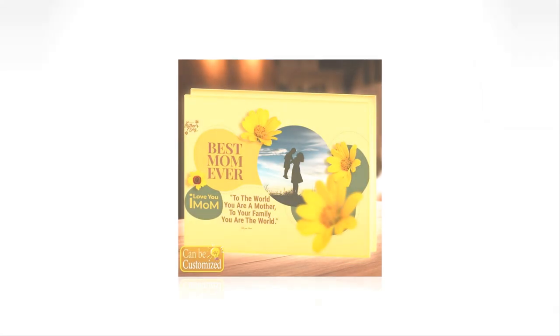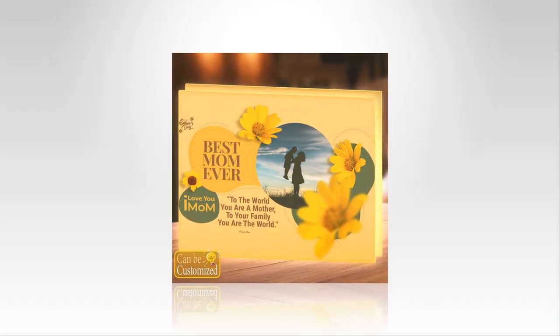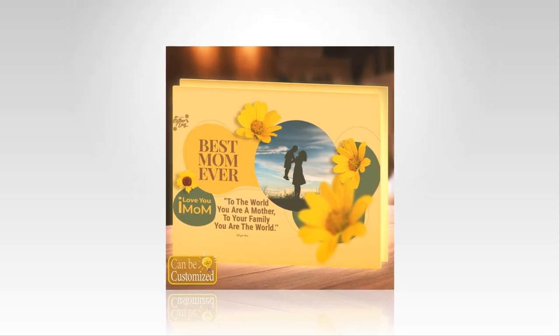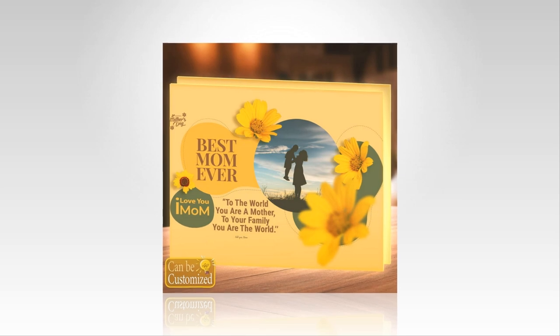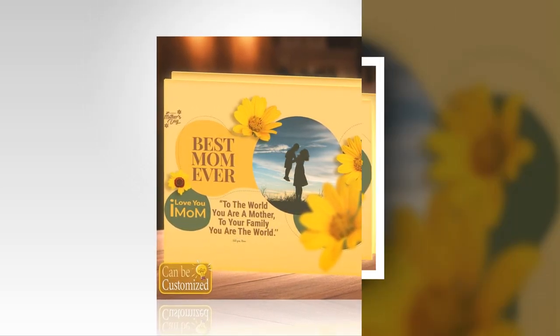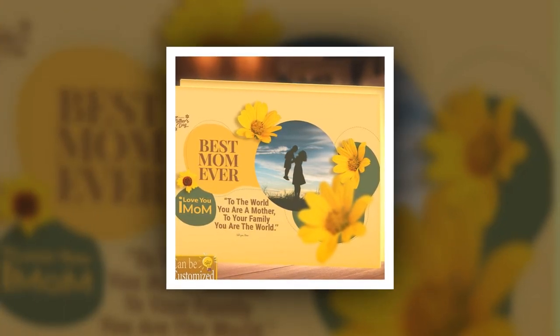A gift beyond compare. Imagine the delight on your mom's face as she unwraps a personalized nightlight, meticulously designed to reflect her unique essence and the depth of your appreciation. Whether it's for a family reunion, a birthday celebration, or just a spontaneous gesture of love, this gift is guaranteed to leave a lasting impression and serve as a daily reminder of the bond you share.